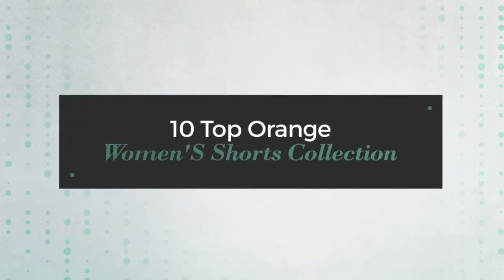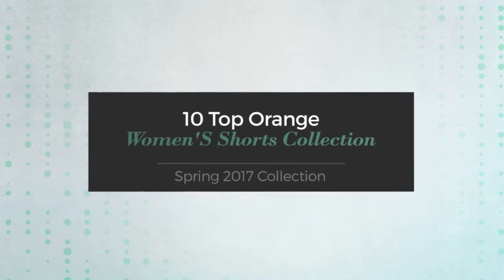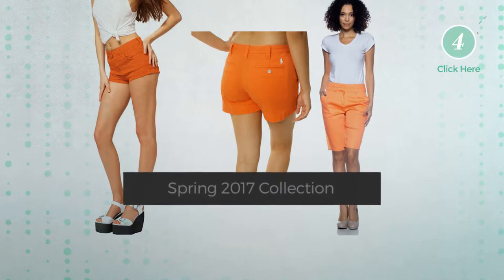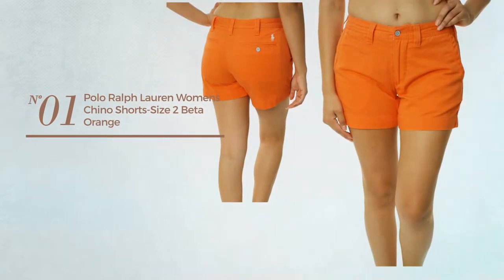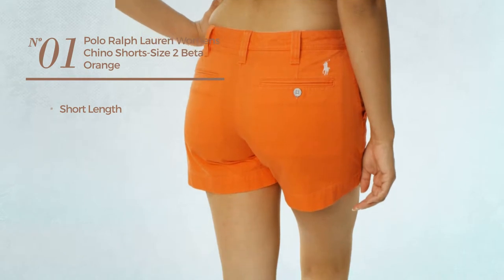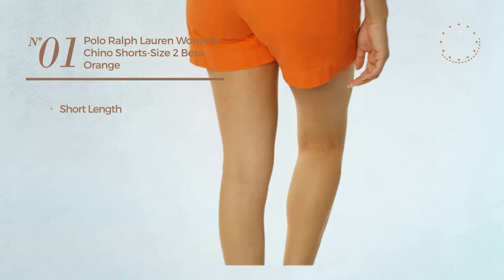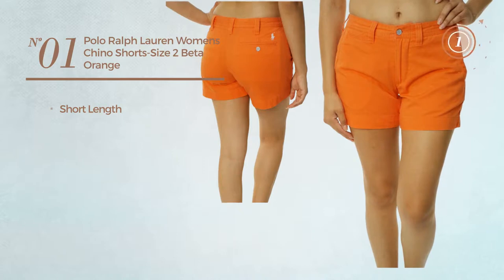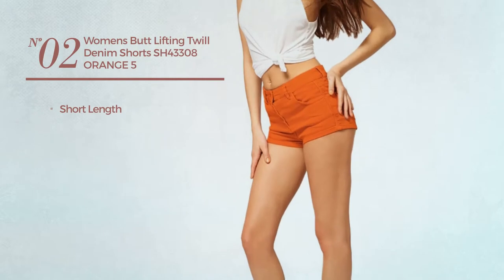10 top orange women's shorts collection, Spring 2017 collection. At any time, click the circle and get the details about your favorite shorts. Number one: a short length shorts available in 11 more colors. Number two: a short length shorts.